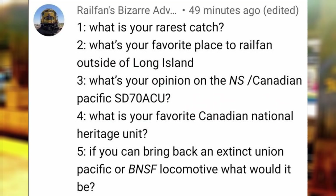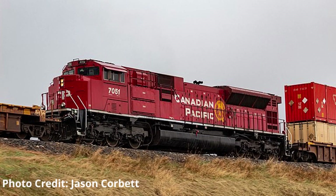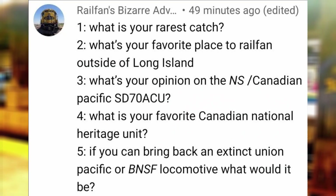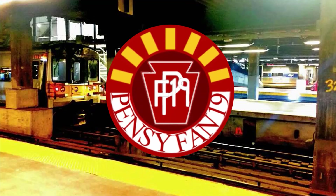What's your opinion on the NS Canadian Pacific SD70ACU? It's a very interesting rebuild which combines the large body of the SD90 Mac with a new cab of an SD70ACE. I prefer the CP Rail version with this model since it looks more distinct when compared to other engines on the roster, and numerous heritage and veterans units have been made with this model. What's your favorite Canadian National Heritage Unit? BC Rail 3115.